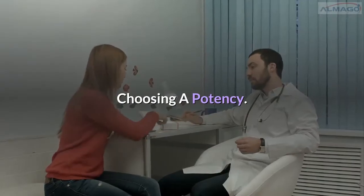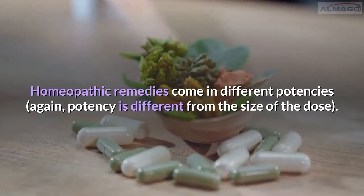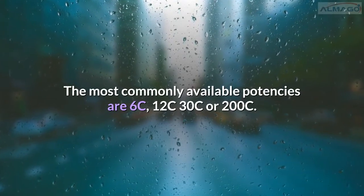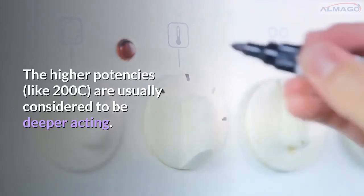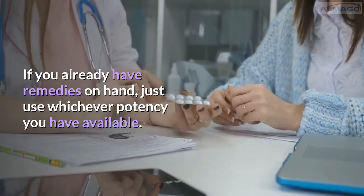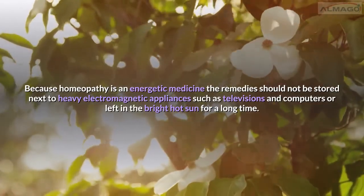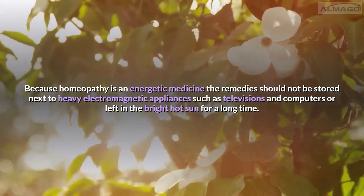Choosing a potency: homeopathic remedies come in different potencies — potency is different from the size of the dose. The most commonly available potencies are 6C, 12C, 30C, or 200C. The higher potencies, like 200C, are usually considered to be deeper acting. If you already have remedies on hand, just use whichever potency you have available. For storage: because homeopathy is an energetic medicine, the remedies should not be stored next to heavy electromagnetic appliances such as televisions and computers, or left in bright hot sun for a long time.